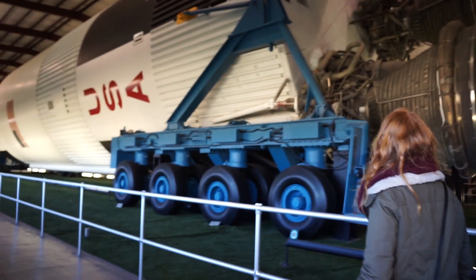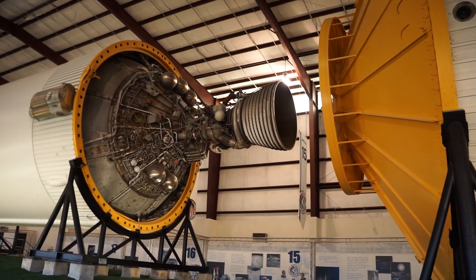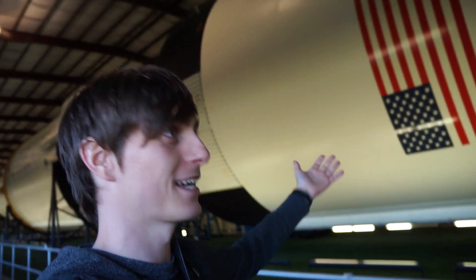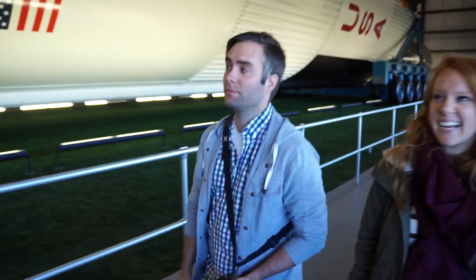I don't know if you can really tell the scale, but this is absolutely huge. So this is the Saturn rocket and apparently it was supposed to take the astronauts to the moon, but they ended up canceling the mission before it ever flew. So now it's just kind of sitting here for us to check out. It is absolutely magnificent. I think Matt's pretty blown away. This is something to behold.